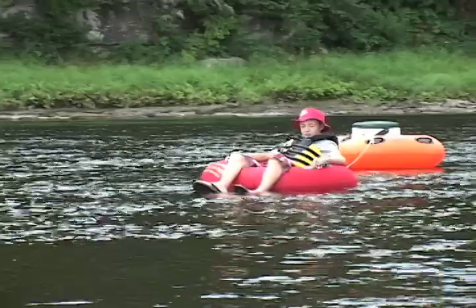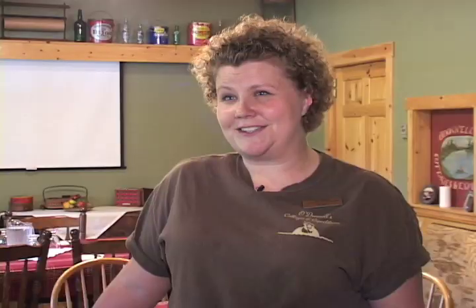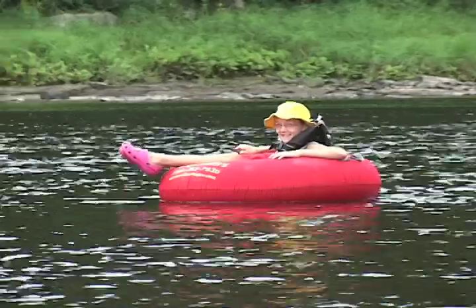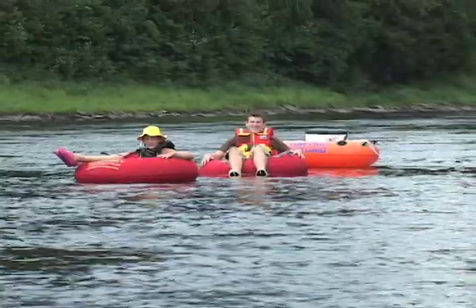We do offer tubing here, so we have a couple of different kinds of tubes. We even have tubes that will accommodate your coolers, so you can just tie on, have a lazy river ride down, and enjoy the company. Timing for that trip is completely up to your group — on average, it's usually about a three-hour trip.